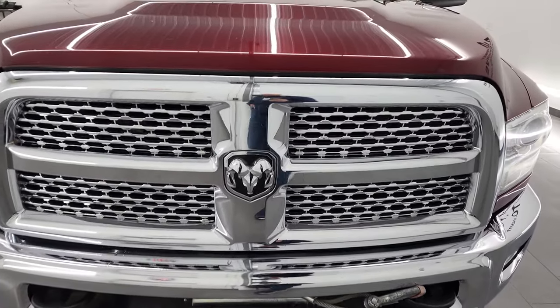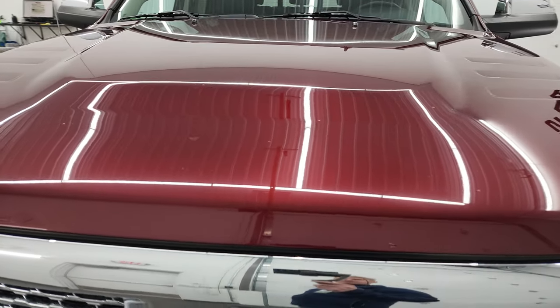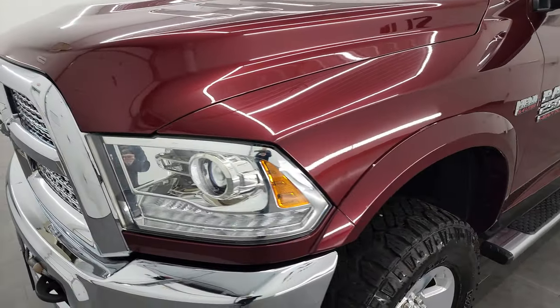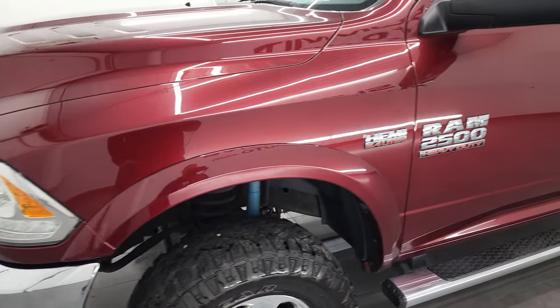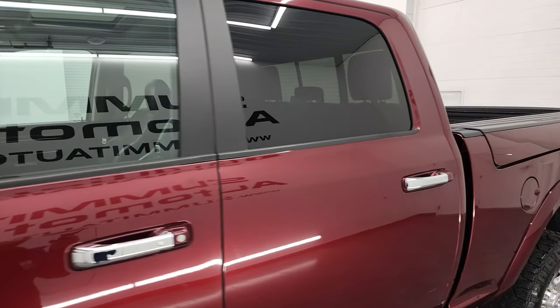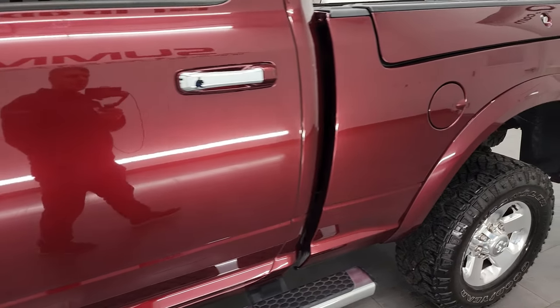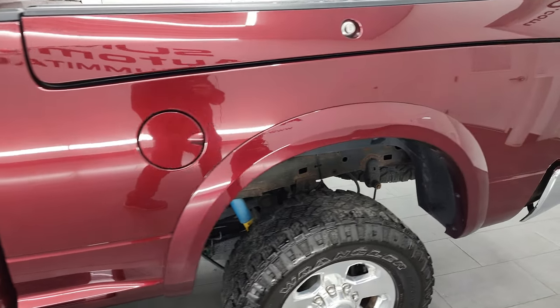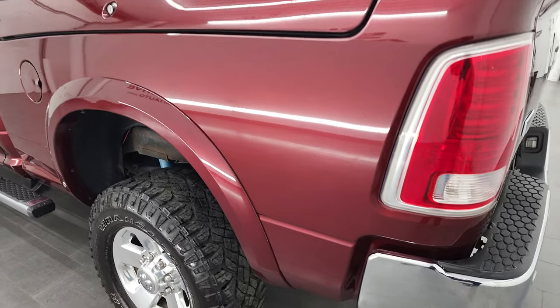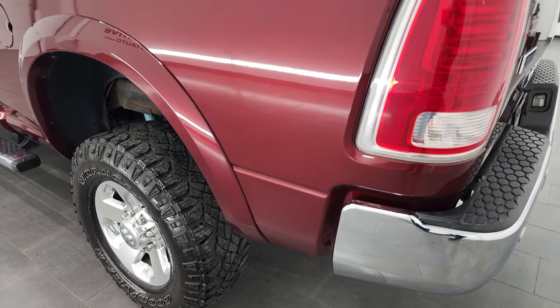I'm going to go all the way around in this video — inside, underneath, start it up and take a look under the hood. Delmonico Red Pearl Coat is the color, and I shoot all my videos in 4K so if you have HD capabilities on your computer, tablet, smart phone or television, I recommend turning them on now because it's your best way to check out the quality, condition, options and cleanliness of the truck before seeing it in person.